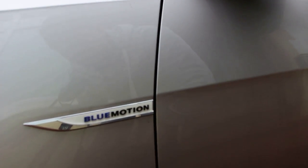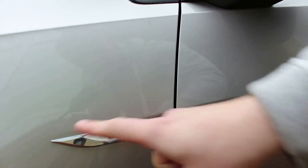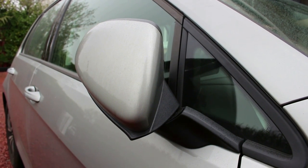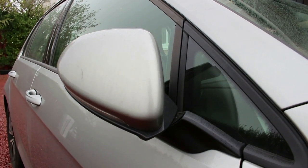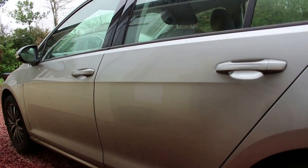Continuing on with the Mark 7 Golf, we've got the badging on the side — this one has GTD, and you can get a GTD, GTi, or whatever variant you've got, shown on the side and the front fender. We've also got electric wing mirrors. The side of the car hasn't changed too much — we've got sharp creases running along the sides.